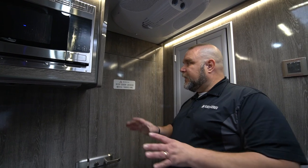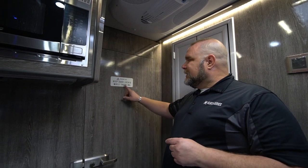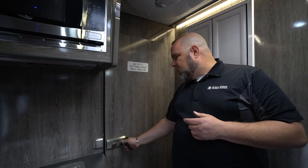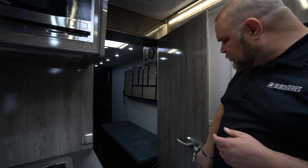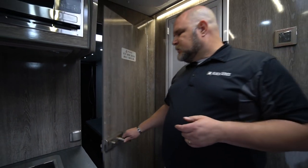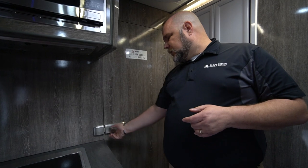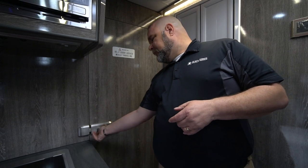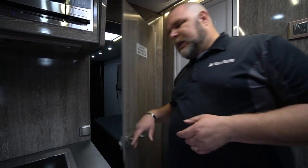Now we're going to be going into the garage portion of the HQ-22T. Before we go there, I just want to point out this sticker right here — it says 'Warning: keep door locked while traveling.' It's really important. You don't want to be damaging your vehicle with this door swinging back and forth. So make sure before you travel you secure it, and you can even lock the door. Let's go into the garage.